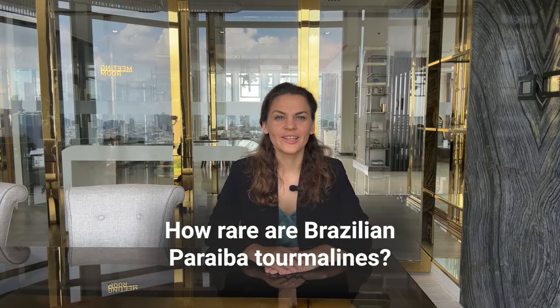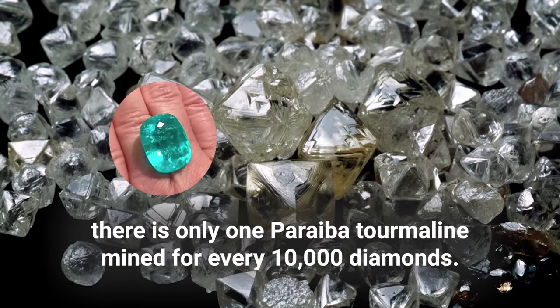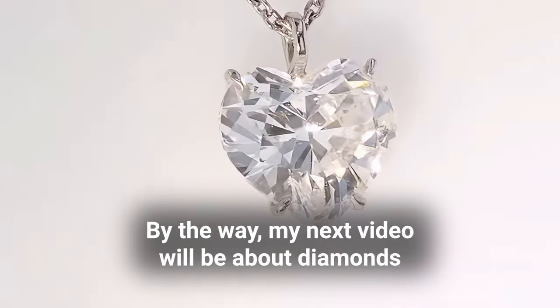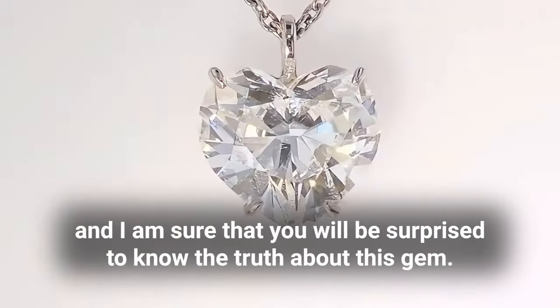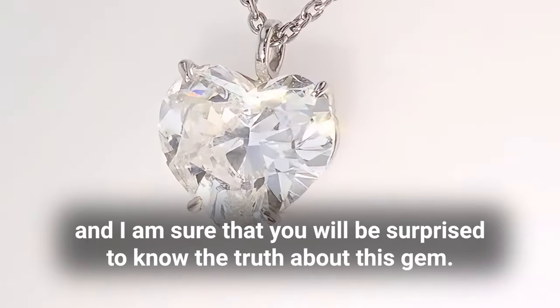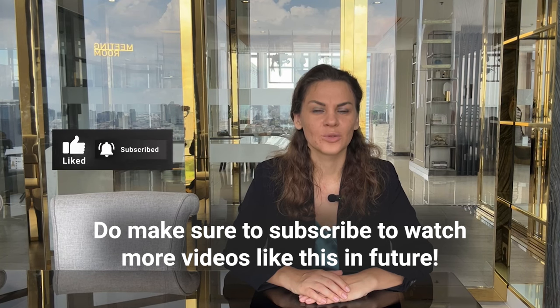How rare are Brazilian Paraiba tourmalines? To put the rarity into perspective, there is only one Paraiba tourmaline mined for every 10,000 diamonds. My next video will be about diamonds — make sure to subscribe to watch more videos like this in the future.